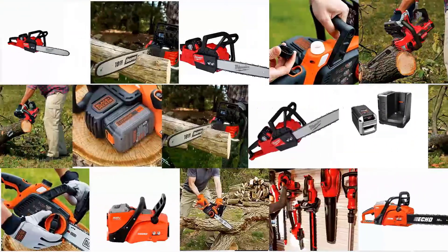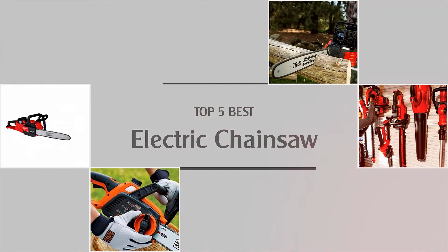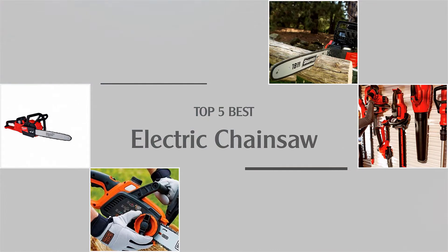If you are looking for the best electric chainsaw, here is a collection you have got to see. Let's get started.